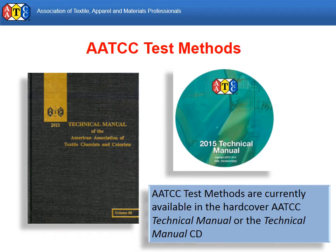The AATCC Technical Manual includes all the current test methods, evaluation procedures, and monographs published by AATCC. It also includes supplemental information such as research committee rosters and reports, a glossary, and standard procedures.